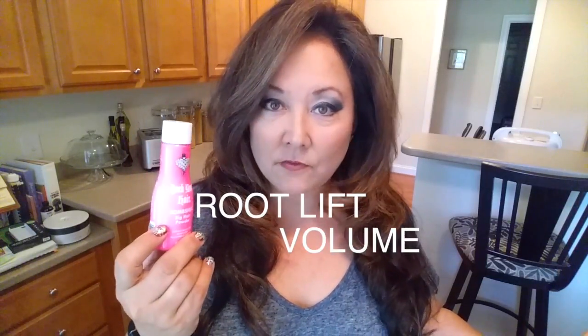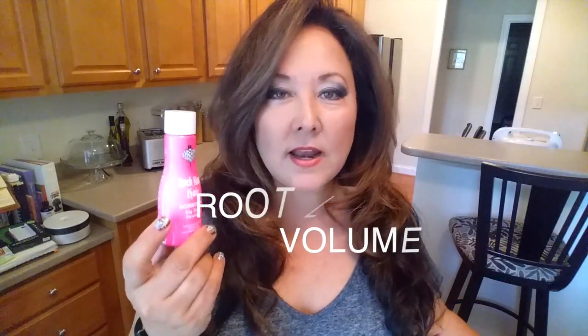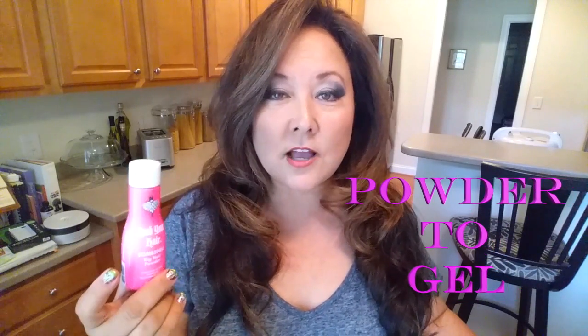Bombshell is one of my favorite products in the line. I've used it on a couple of friends with short hair and they said it was totally phenomenal. If you want a root lift, something that gives you volume right at the root, this is great — super lightweight, very easy to use, and it goes from powder to gel. You just work it in with your fingers.